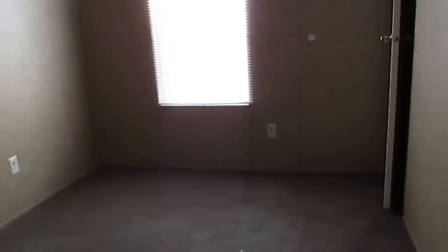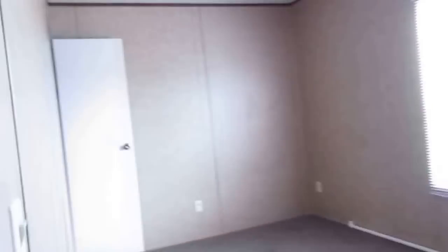This bedroom is going to be about nine by 11. And then there's the front bedroom, which is nine by fifteen.